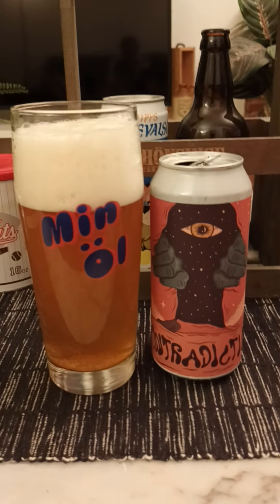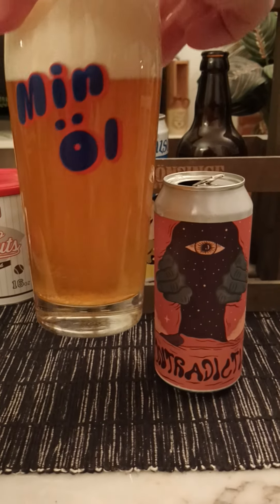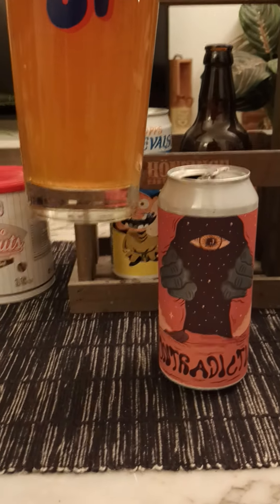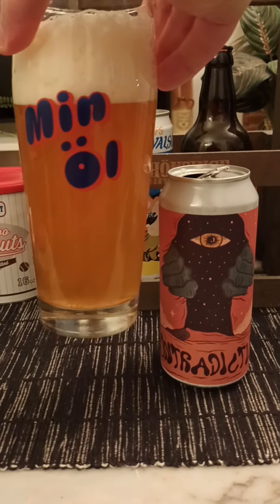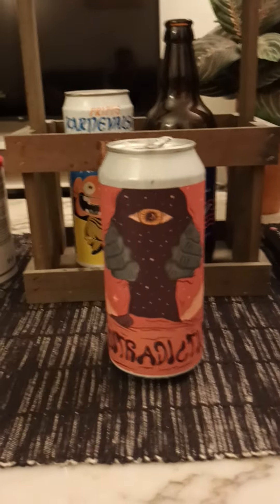Three fingers worth of bright white shining head. A little bit of a darker golden color to it. Looks nice. There's certainly a little bit of haze to it.